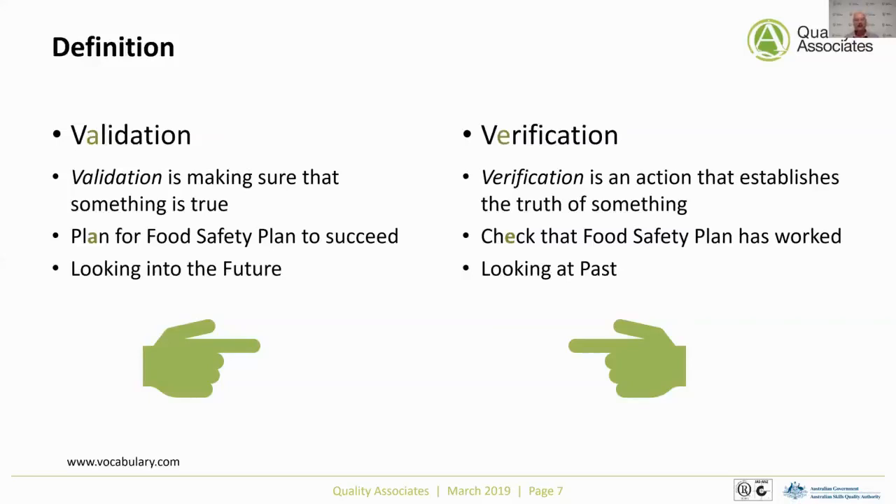Validation means you're planning for food safety to succeed — you're setting yourself up for success, looking into the future at whether the systems you're establishing are going to produce safe food. Verification is the opposite: you're checking that your food safety plan has actually worked. You're looking to the past and making sure that what you established as food safety systems has actually operated as intended. Verification can also be used to look at whether there are new hazards to consider, which may then lead to further rounds of validation.